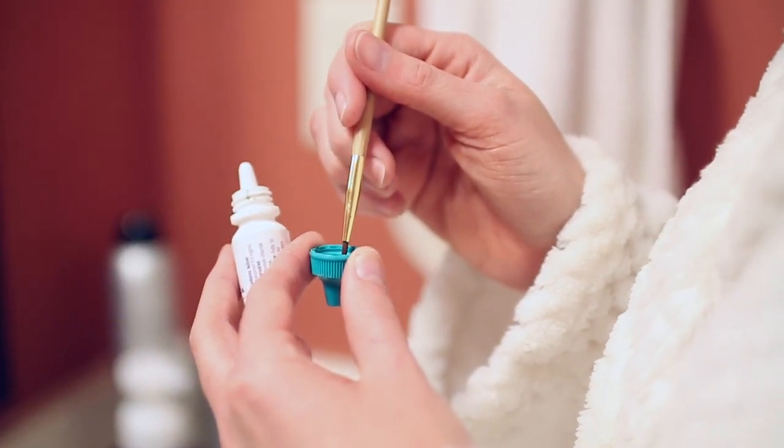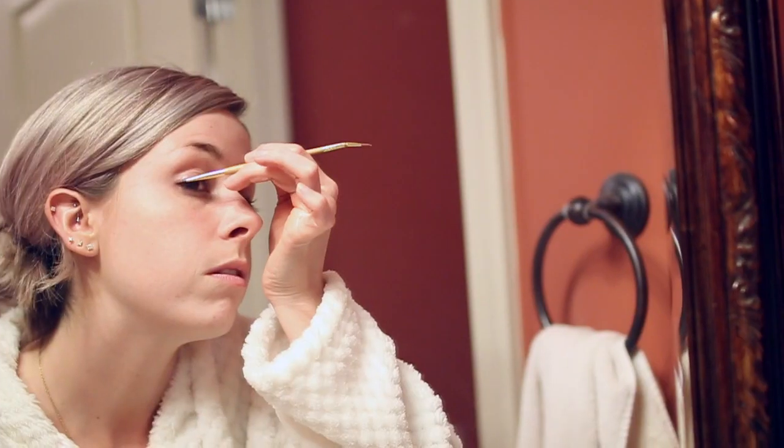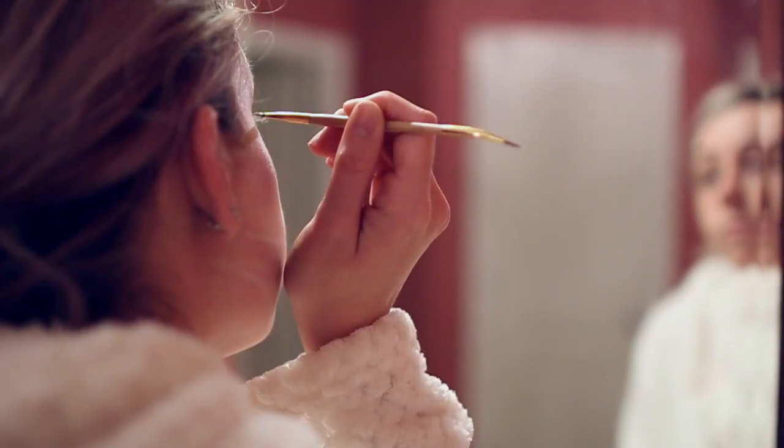A new addition to my night routine is a lash serum, and a lot of you guys have noticed recently that my lashes have been insane — so needless to say this works. I just apply it to my lash line every single night before bed.